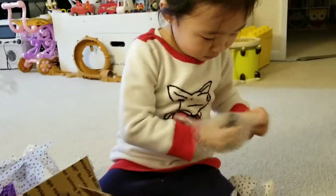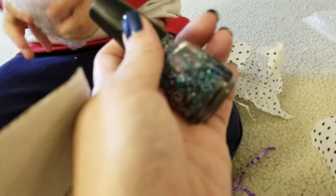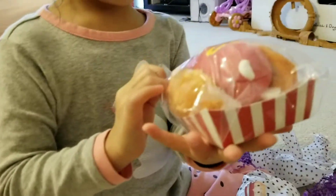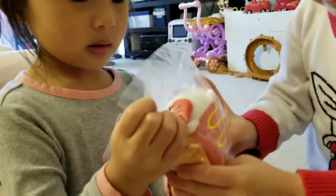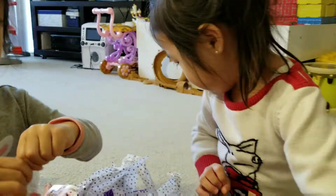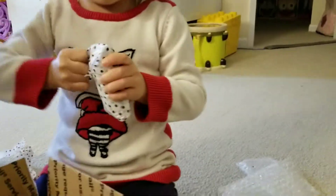Skylar, what color did you get? Wow, look at that. That is pretty. Another. Wow, you got a plushie. It's a hot dog. How cute is that? Can you open it down? Oh, look at this pink color. Skylar, your favorite color is pink. Yeah.